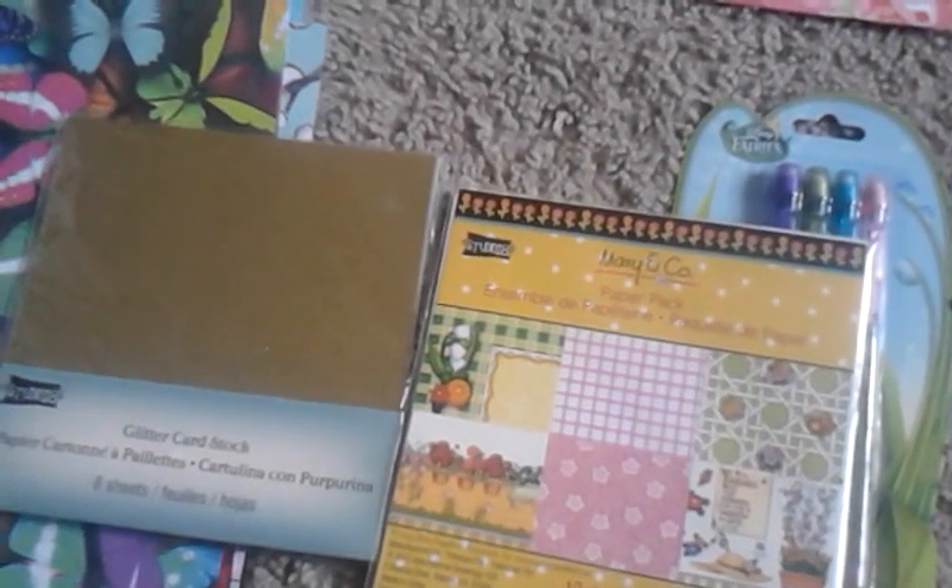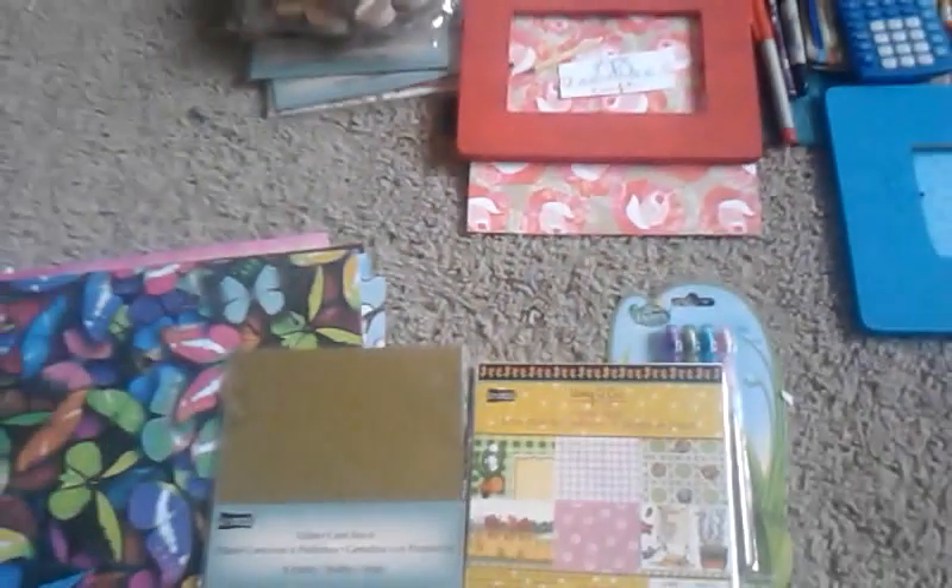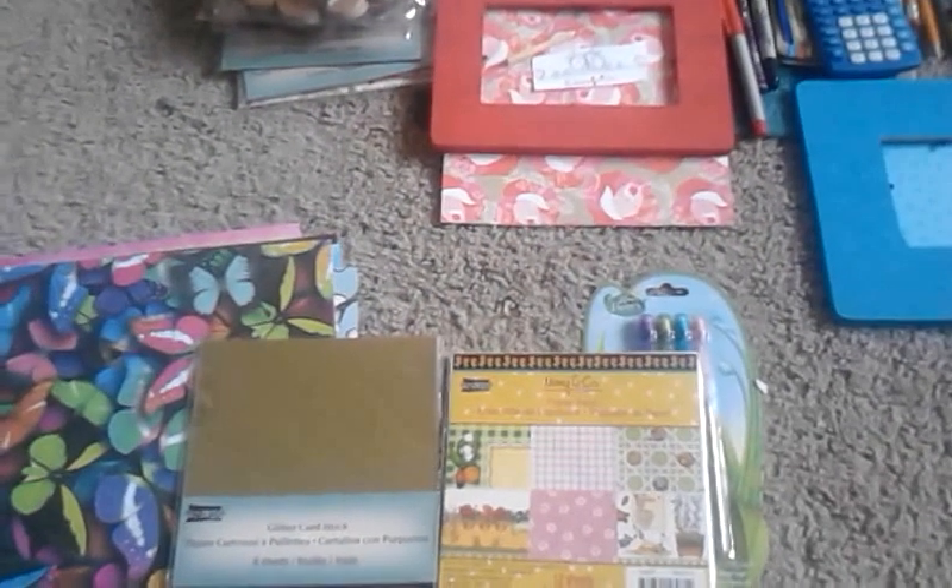As I always say in all of my videos: keep crafting no matter what. I'll have fun. Bye bye!